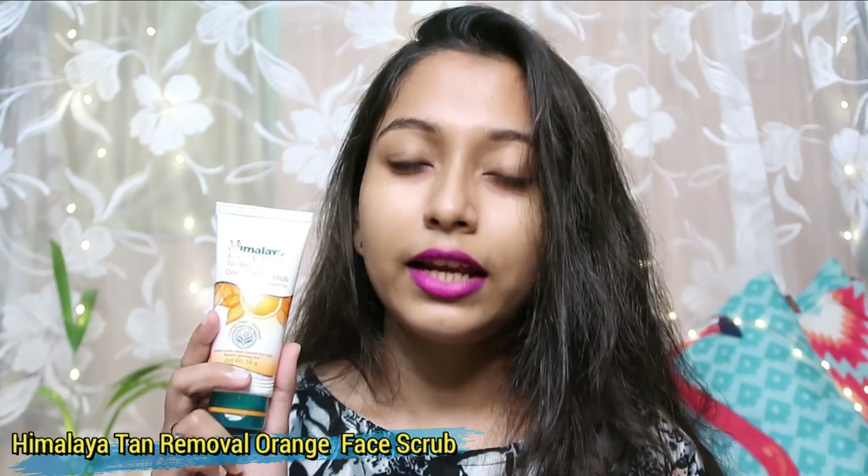Next I have bought another skincare product — this is Himalaya Tan Removal Orange Face Scrub. It claims that it will remove your tan, so this is going to be very interesting to see whether it removes tan or not. I haven't used it until now. After using it I will definitely share my review on this product. If I feel good, I will definitely use all the products from this range and share my review with you.